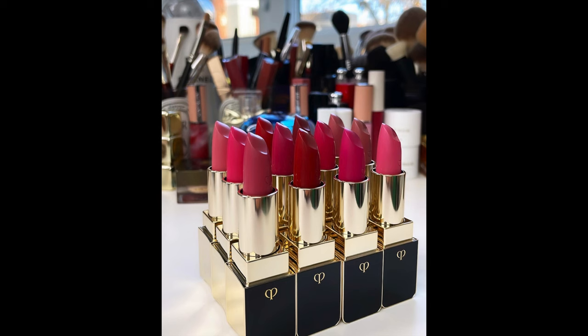Hi friends, welcome back to my channel. For today's video we are talking all about Clé de Peau lipsticks. They have sent me their new lipstick collection — four textures, four finishes — and I have a lot of lipsticks to swatch for you. So it's an official Clé de Peau swatch party.